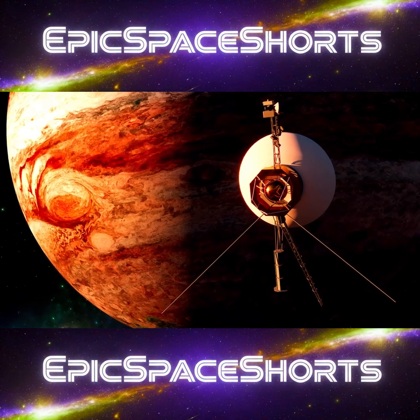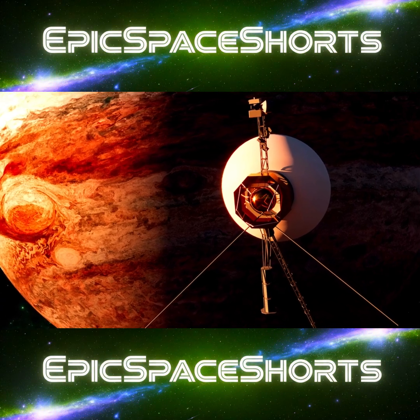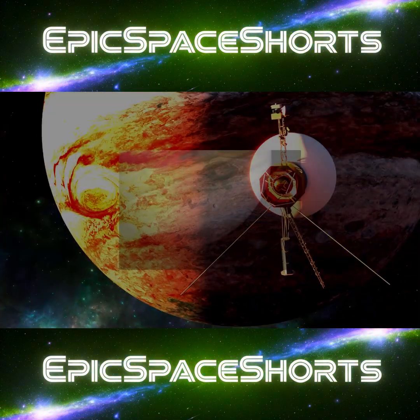When the Voyager spacecraft flew past, it sent back images that stunned the world. And the most enigmatic of all was Europa.